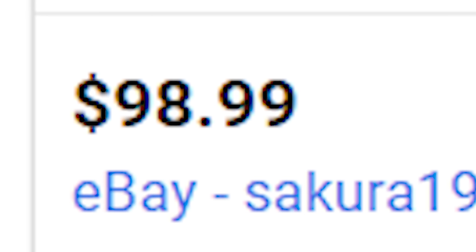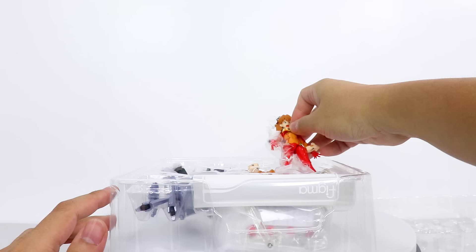I bought this figure for about 50 bucks, which I would say is the perfect price for the set — way better than what she goes for nowadays. Especially considering her chest sculpt kind of sucks.